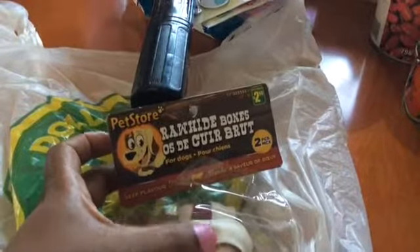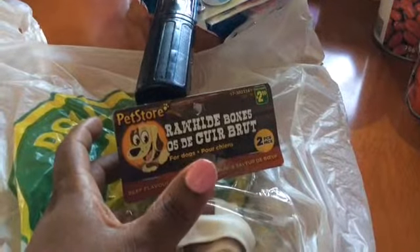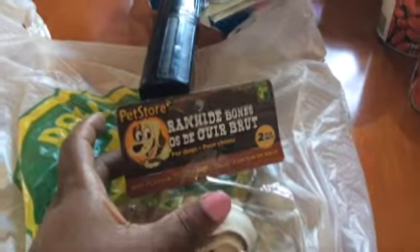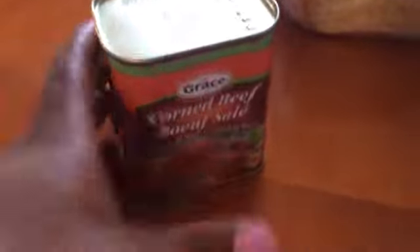I also got this, which is a rawhide bone for the puppy to eat, and this is what he's munching on now so that I could actually do this. It's pretty big and he's a small dog, but he seems to be managing it well and I'm watching, so that's that.